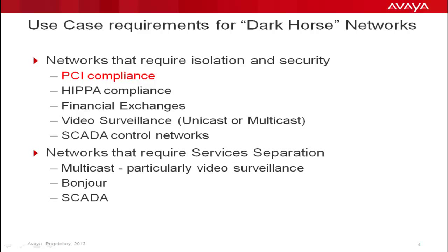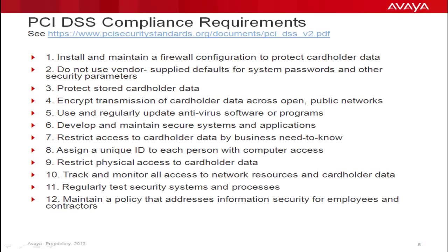The requirements for true PCI compliance are numerous and complex. As such, no networking technology or solution can be compliant to the regulation on its own — scanning of the actual implementation by qualified staff is required. There is, however, a lot one can do to prepare for this. First and foremost is securing the data path. Avaya's Fabric Connect contributes to these requirements by providing for strict control of the forwarding path behavior.